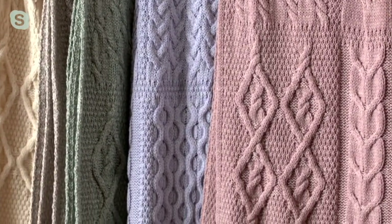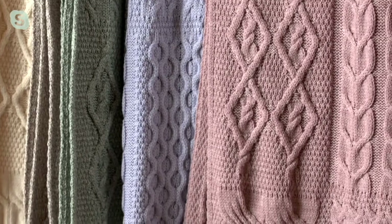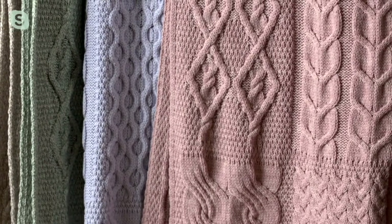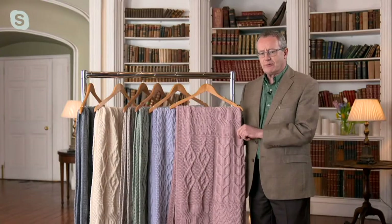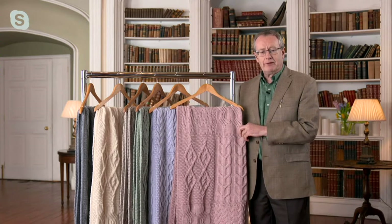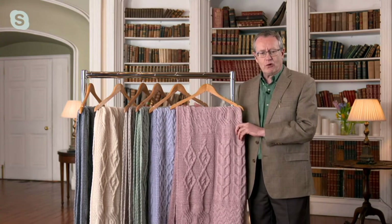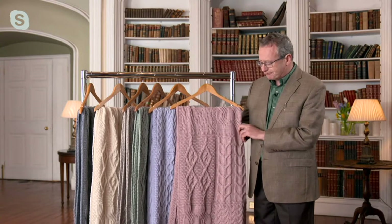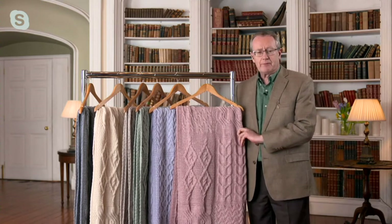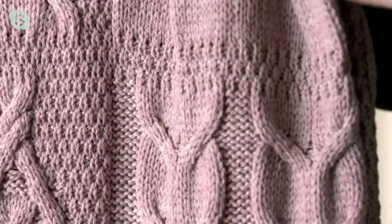Absolutely. The defining hallmark of all Aran knitwear is the stitch detail — massively complex and intricate, and each stitch tells its own story. In this blanket we have a mosaic or patchwork of many of the most famous Aran stitches. What you're looking at now is the diamond stitch — one of the most famous — symbolizing success and wealth for the wearer. Within the diamond there's also a cable detail, which is probably the most common of all Aran stitches, inspired by the fisherman's rope.